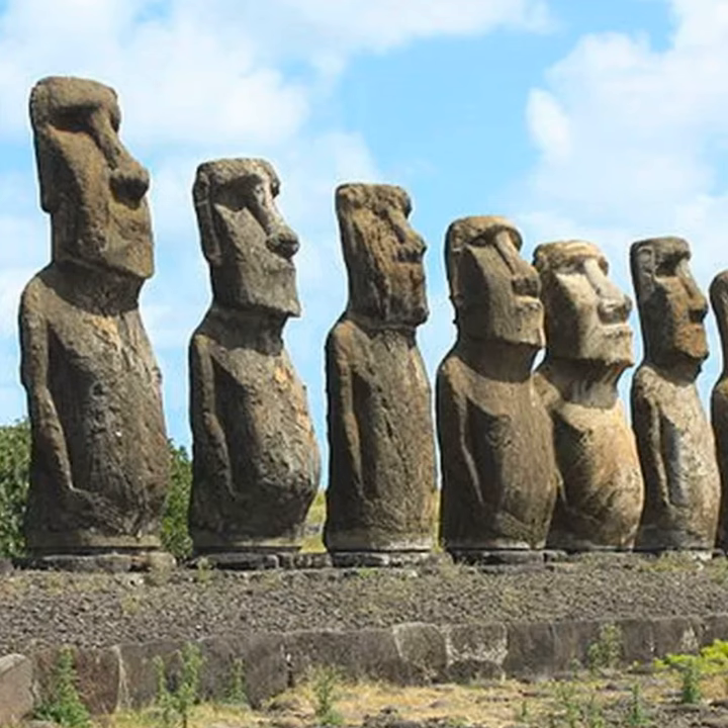Despite their impressive size and intricate detail carved into stone, the Moai were not immune to the ravages of time. Over the years, many of the statues were damaged or destroyed, either by natural events like earthquakes and landslides or by human activity. There was an incident a few years ago in which a man was caught after he cut off the ear of a Moai. He was fined the equivalent of $17,000 American dollars, and he was lucky that was it because he faced potentially as much as seven years in prison for that crime.